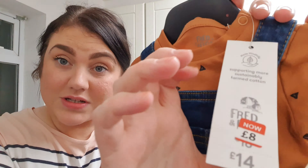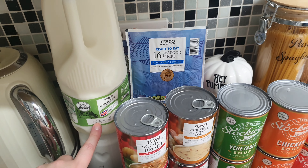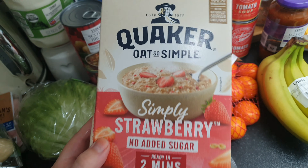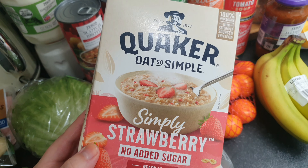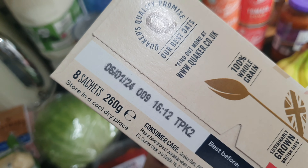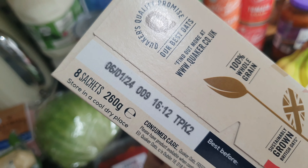We've got some milk. I've been having porridge — I picked up these simply strawberry oat sachets from Heron Foods for a quid; they go until January so plenty of time. We've also got seafood sticks — something Chris will snack on, not really my thing — two packets of those. And some cherry tomatoes because I'm going to do a bit of salad as well.